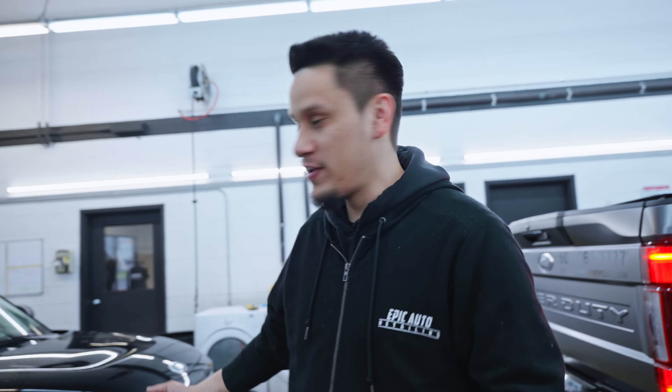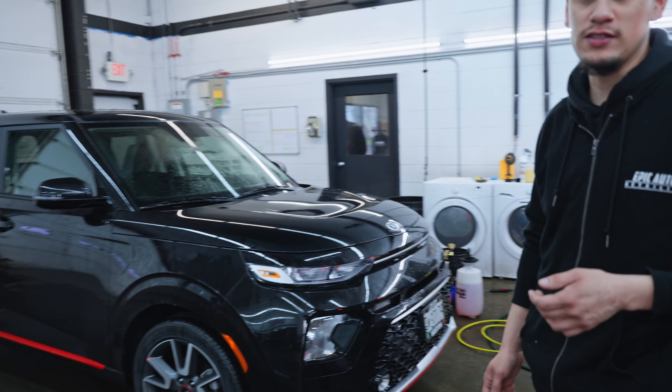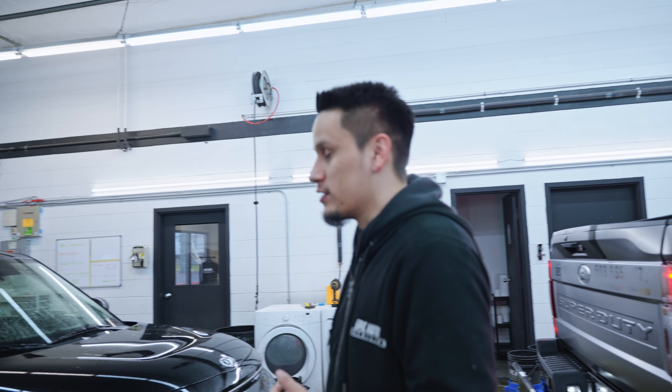We have this other vehicle in from Western Kia — it's a Kia Soul — and pretty much it's a full in-and-out detail. We do the engine bay polish, wheels, wheel wells, do the whole inside, polish it completely, and get it ready.